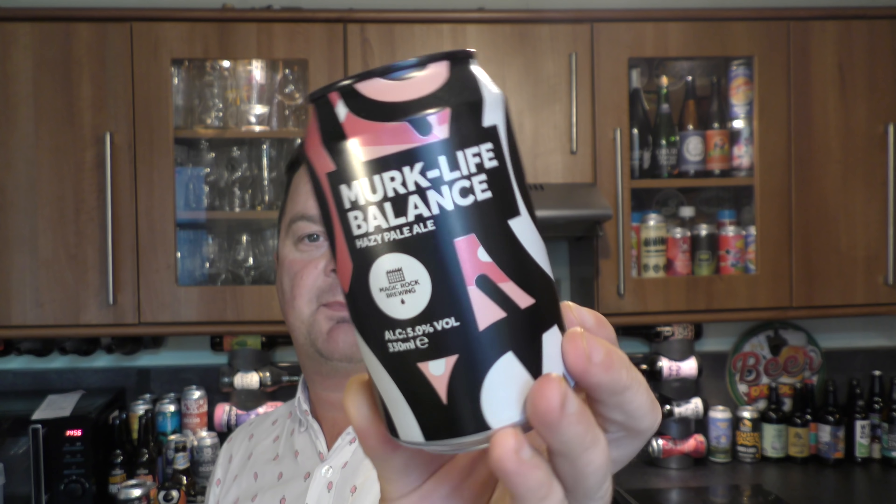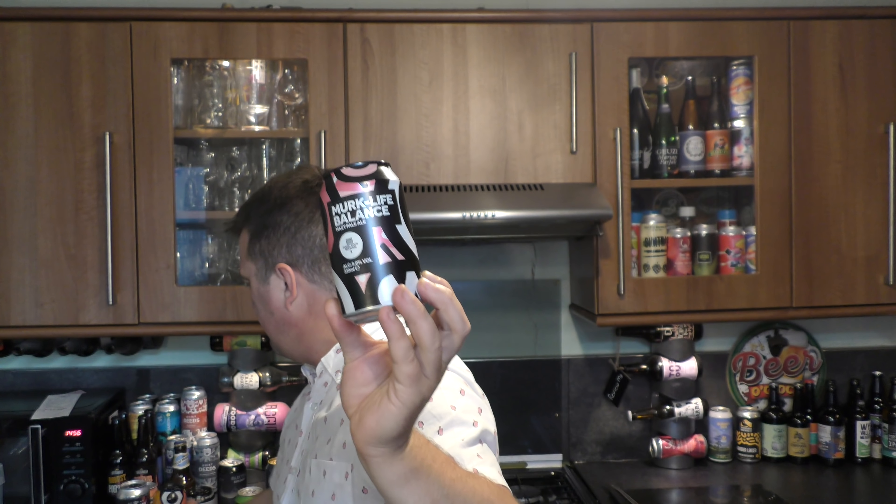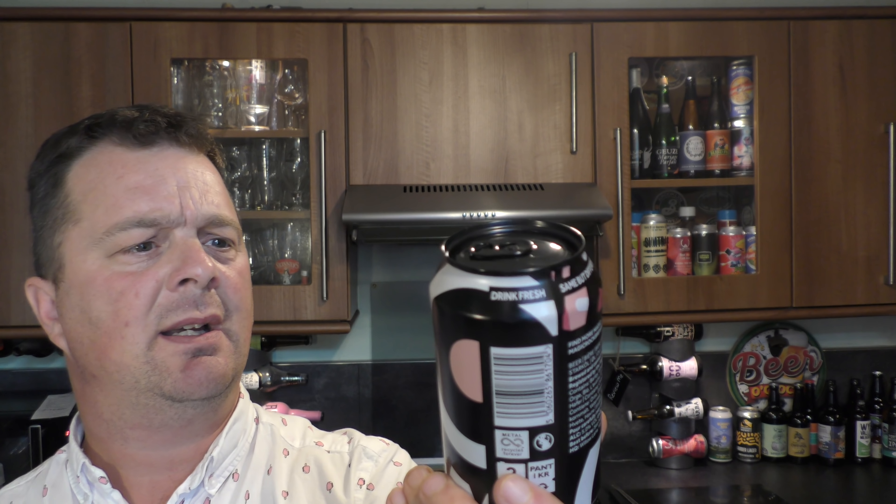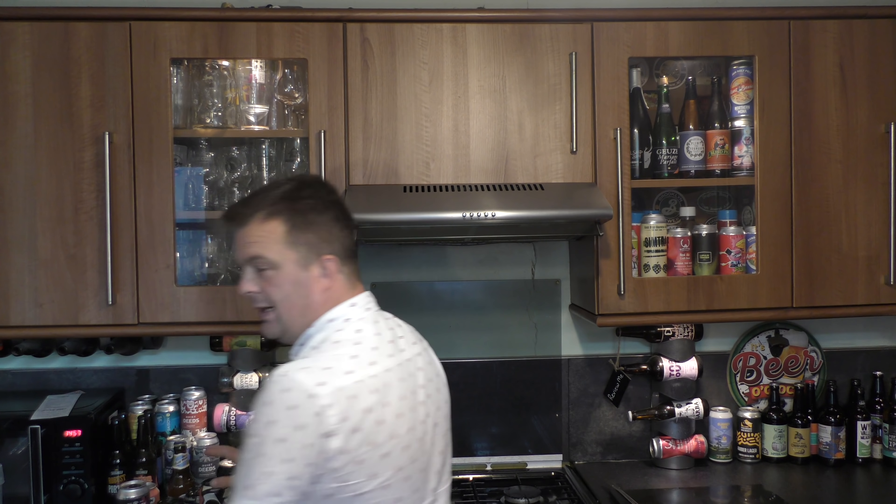Next one: Magic Rock Merc Life Balance, Hazy Pale Ale, 5% ABV. Interestingly, Magic Rock don't even put the hops on the can anymore — just barley, wheat, oats. They've stopped writing down the hops they put in the beer, and they've done the same here on this 5% ABV Hazy Pale Ale. But I've always liked the branding on Magic Rock — it definitely stands out; you can tell they're both Magic Rock beers from a distance.